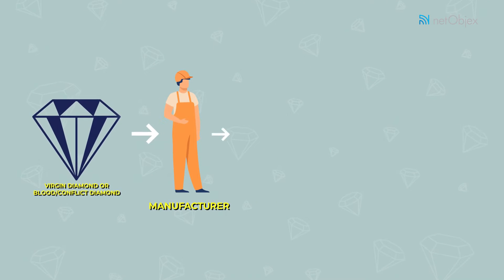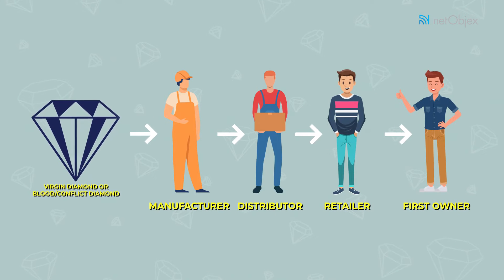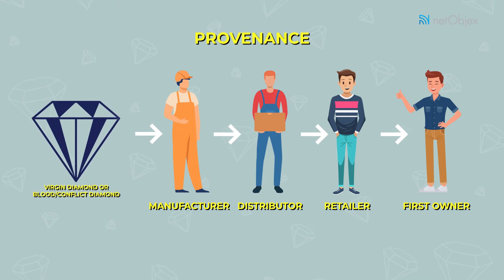Each diamond's journey through the supply chain — from manufacturer to distributor to retailer and to the first owner — is captured on the Gem Identity blockchain. In this way, complete provenance is established.